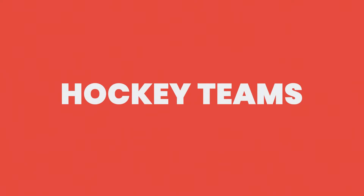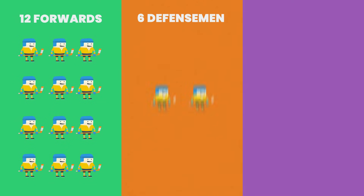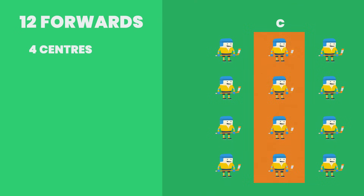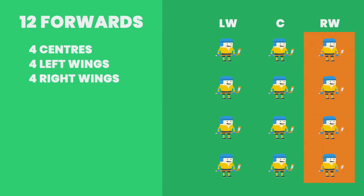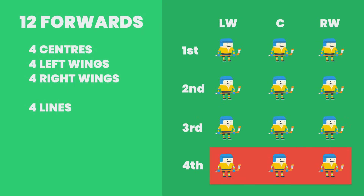Now let's talk about the hockey teams. Let's start with the composition of a roster. Each team dresses 20 players per game — you have 12 forwards, 6 defensemen, and 2 goaltenders. The forwards are comprised of 4 centers, 4 left wings, and 4 right wings. The forwards form lines known as the 1st, 2nd, 3rd, and 4th lines, with each line having a center, a left wing, and a right wing.